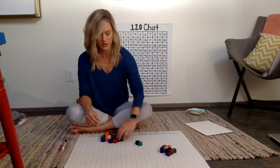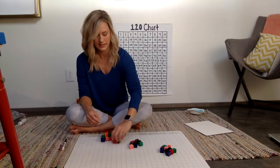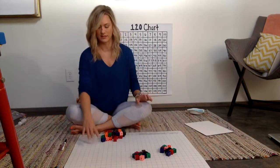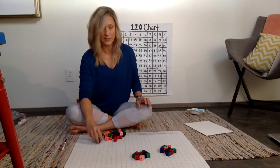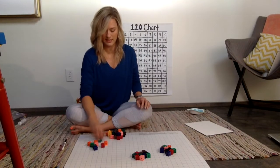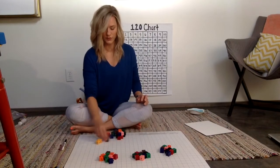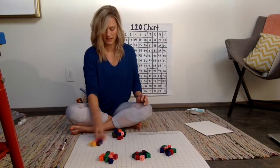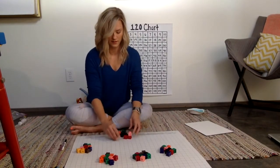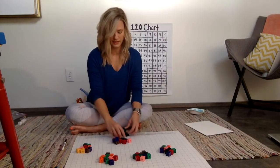Sometimes kids even count two, four, six, eight, ten if they're practicing counting by twos, because that's hard for kids. Then they'd keep going: two, four, six, eight, ten — and again: two, four, six, eight, ten — and again: two, four, six, eight, ten.